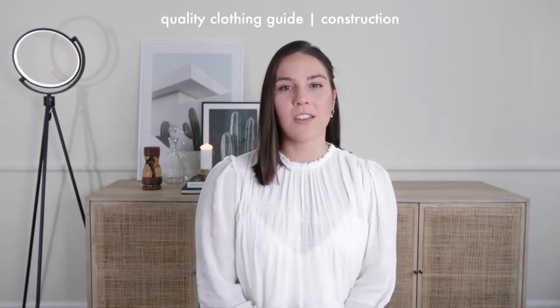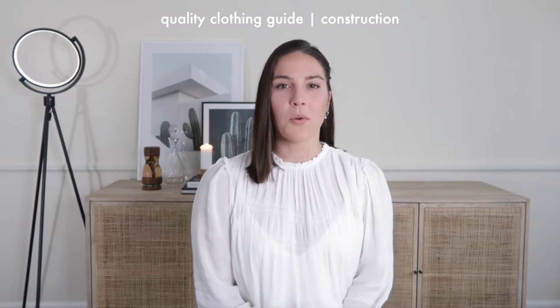Hey everyone! Welcome or welcome back to my channel. If you want to invest in high quality clothing for your capsule wardrobe but you're not sure what to look for, this video is for you. I'll be sharing how to identify high quality stitching and construction, and red flags that you should avoid when shopping for your capsule wardrobe.